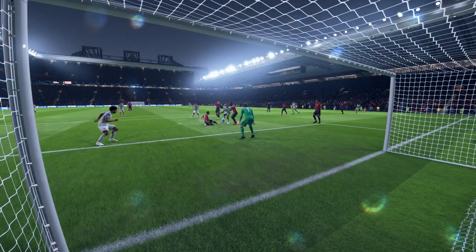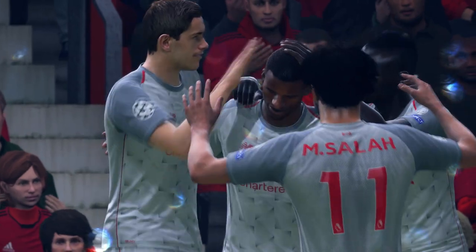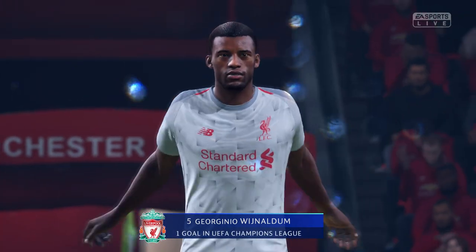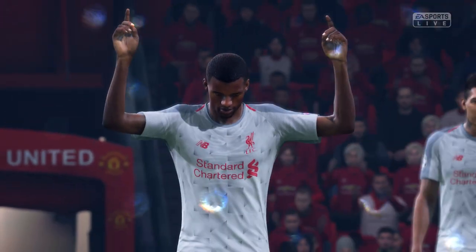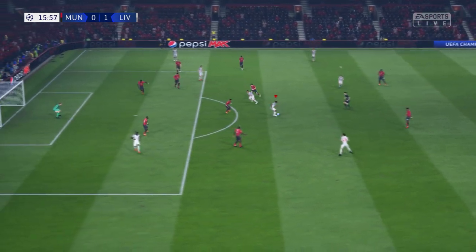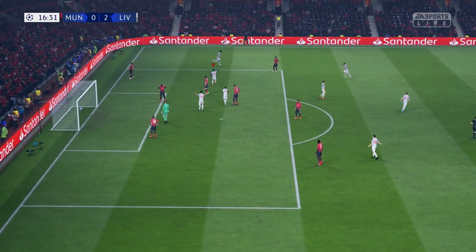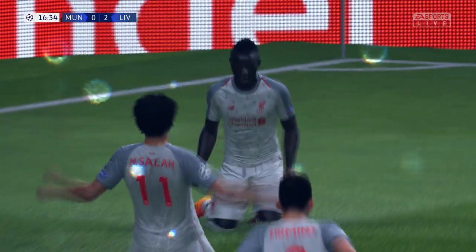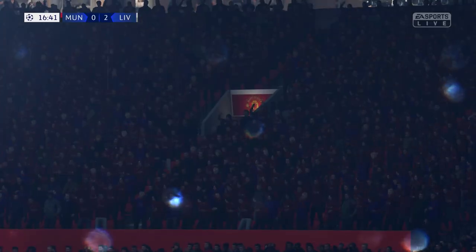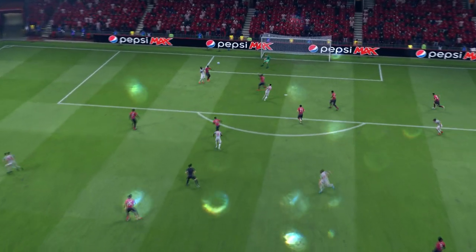Let's have another view of that goal. Carrying a genuine threat here. As the ball comes through, he's not got an awful lot of time or space, but he gets the power from somewhere, and it's a brilliant finish.